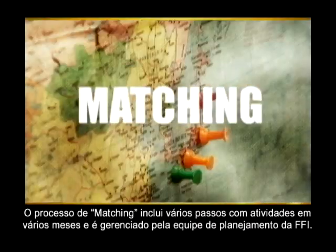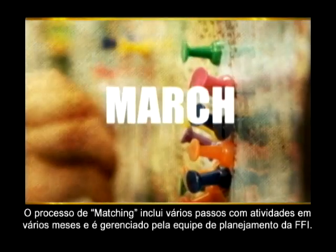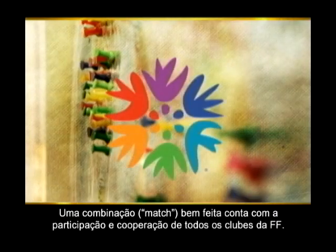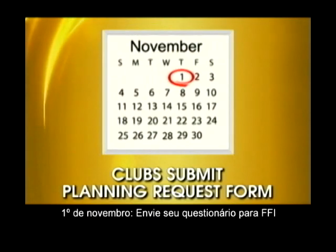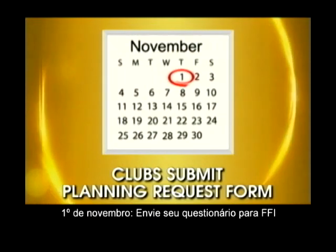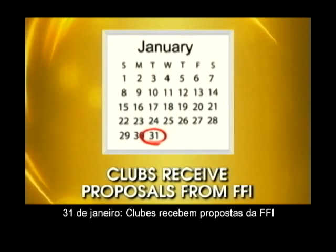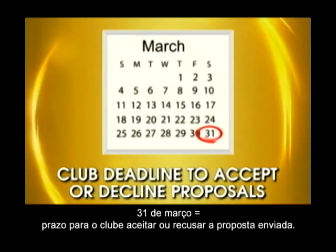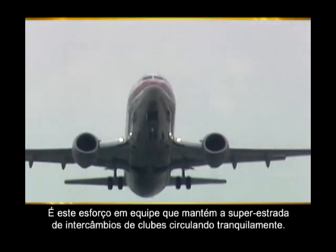The exchange matching process is a multi-step, multi-month activity managed by the Friendship Force International Planning Team. Successful matching counts on the participation and cooperation of all Friendship Force clubs. Remember these important dates: November 1st — submit your planning request form to FFI. January 31st — clubs receive proposals from FFI. March 31st — club deadline to accept or decline the proposal. It's this team effort that keeps the World Friendship Superhighway running smoothly.